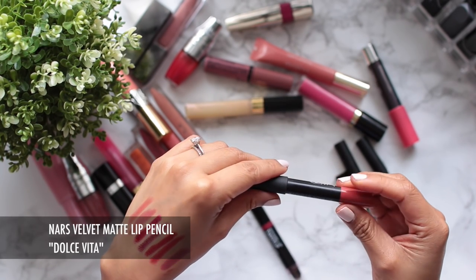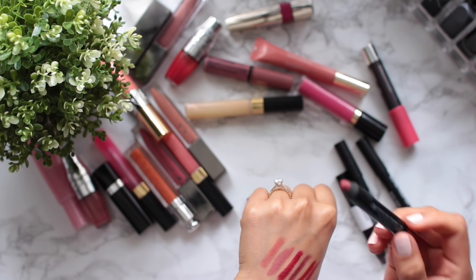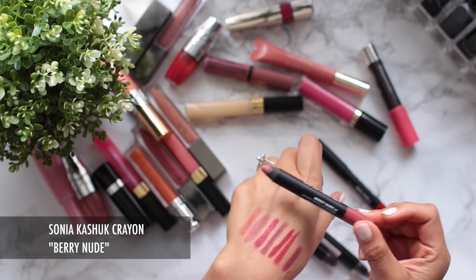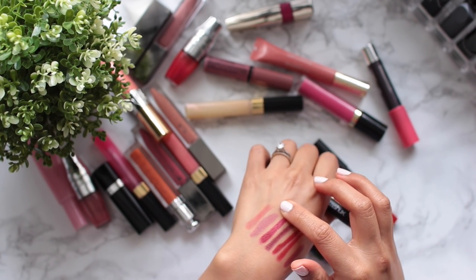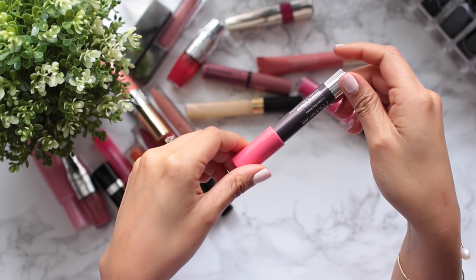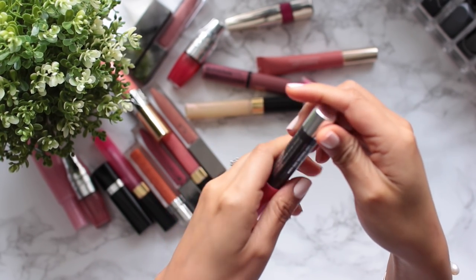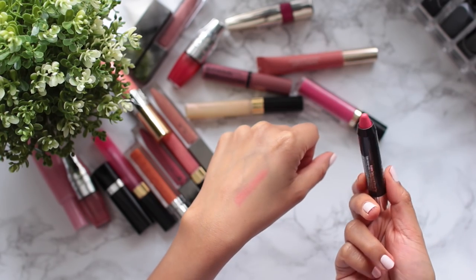I am going to keep the NARS Velvet Matte Lip Pencil in Dolce Vita — I love the Dolce Vita family, the lip pencil, the lipstick, and the blush. I'm also keeping the Sonia Kashuk Berry Nude Velvety Matte Lip Crayon because I really like the color and formulation. The rest I'm saying goodbye to, including the CoverGirl Lip Perfection Balm in 217 — it's very sheer and easy to wear, but I just don't gravitate towards it.